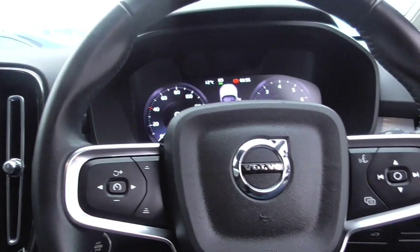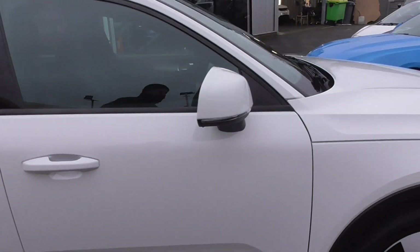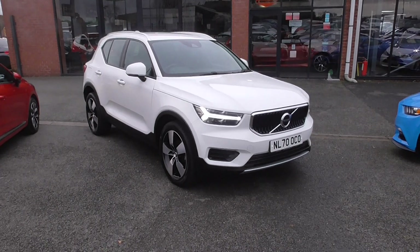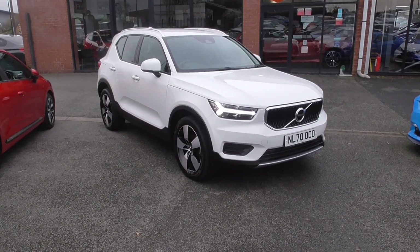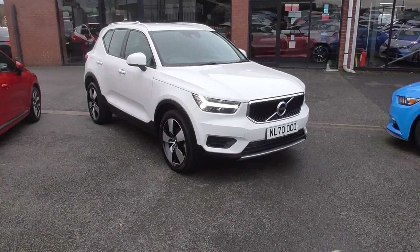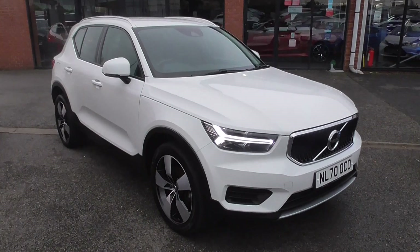So if you would like anything further on the car, or if it's finance that you require, we've got some fantastic hire purchase and PCP prices. If you've got a part exchange, we can happily give you a price over the phone. Our phone number is 01942 231123 and our email address is sales@alphamotors.co.uk. Thank you for watching, and we look forward to your inquiry.